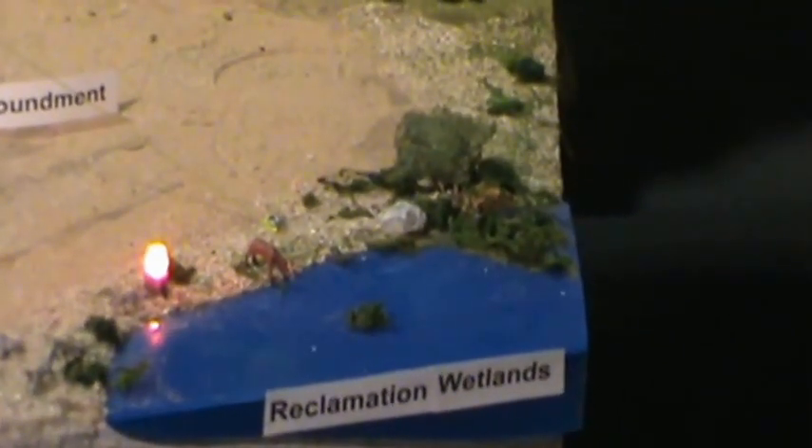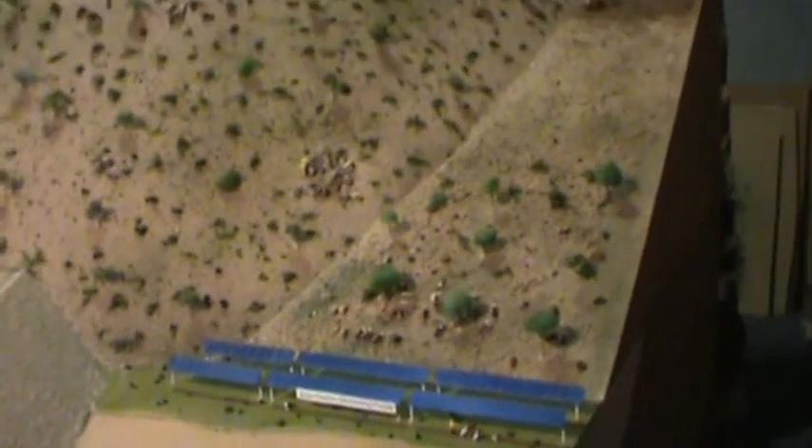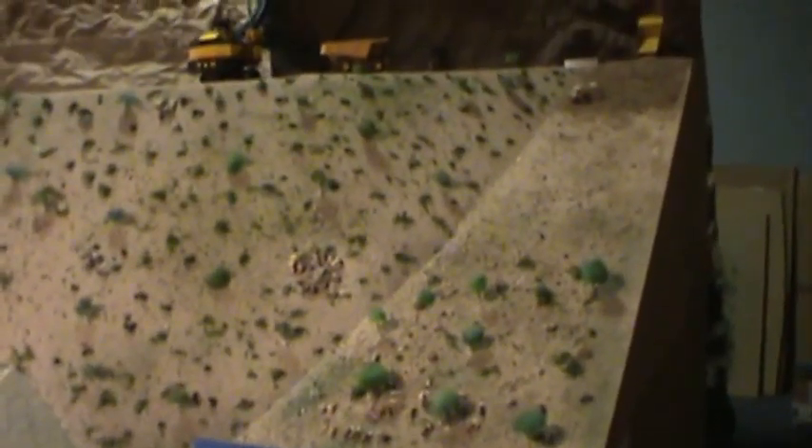The tailings impoundment is where the results of the mill are deposited, and those can be reclaimed. Because they are so flat, they become very useful for solar electric panel electricity generation.